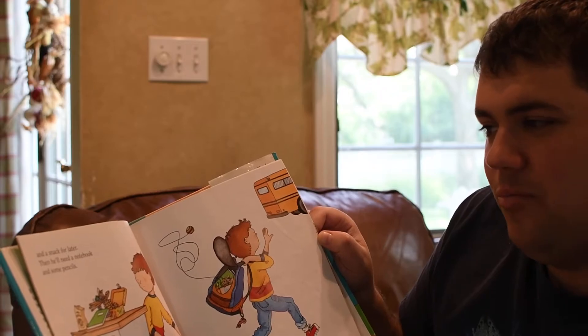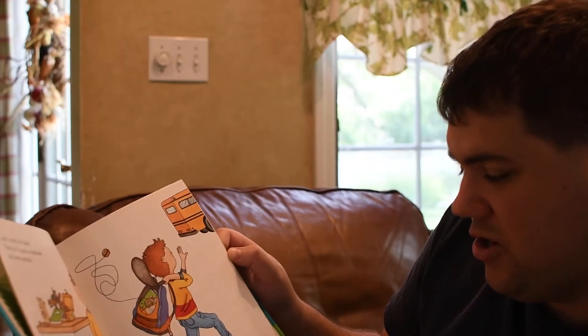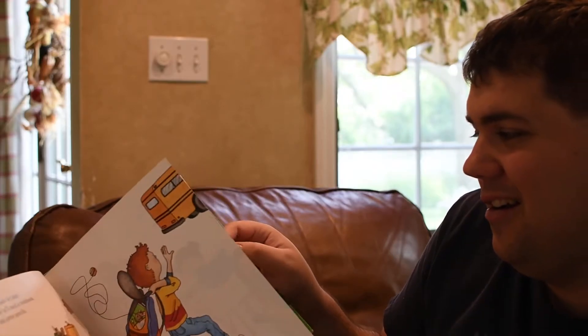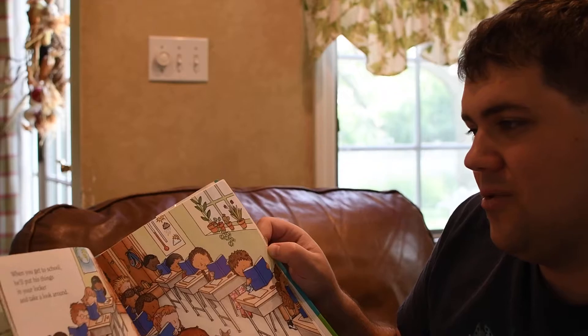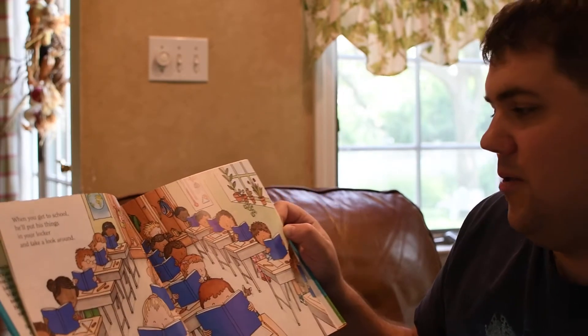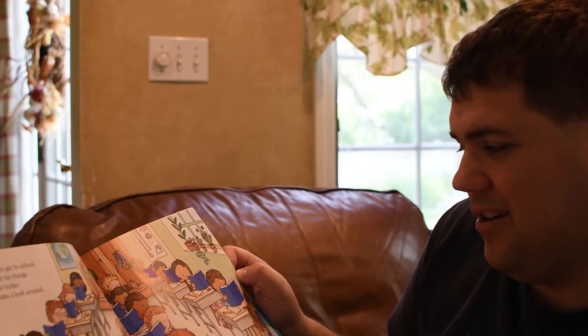Then he'll need a notebook and some pencils. He'll probably want to share your backpack too. When you get to school, he'll put his things in your locker and take a look around. Everybody's looking at him.